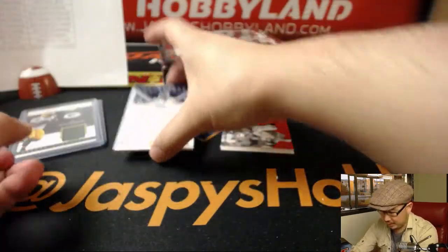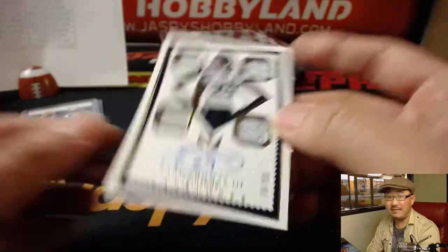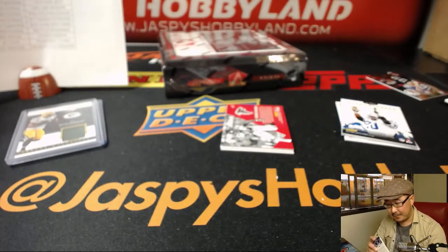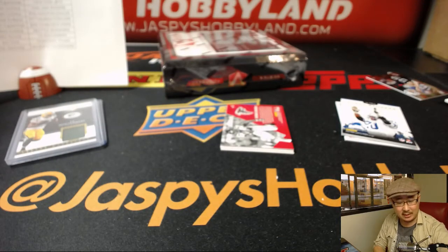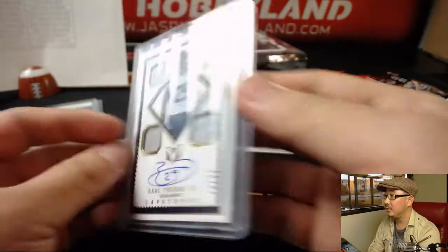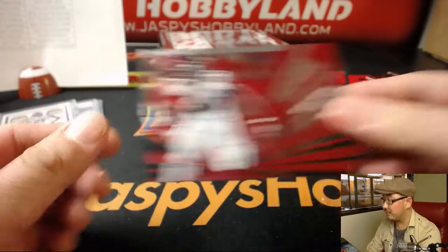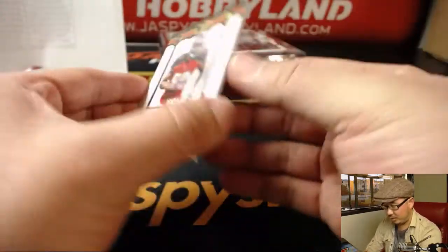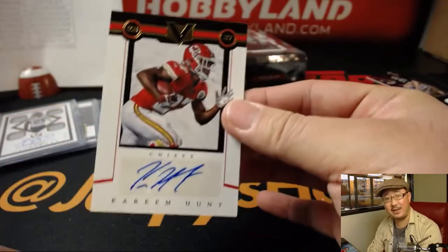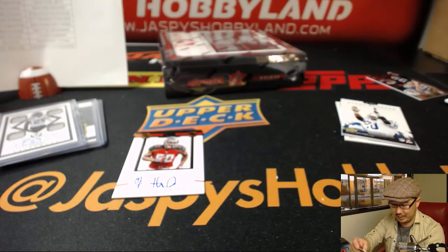The ink is Earl Thomas, Capstone's autograph — nice, 79 out of 99. William with the Seahawks. Love the on-cards on here too. Quad Relic and autograph, nice. Got Ground Control, Devonta Freeman. And Kareem Hunt, 26 out of 99 for the Chiefs — that'll be for Dano.